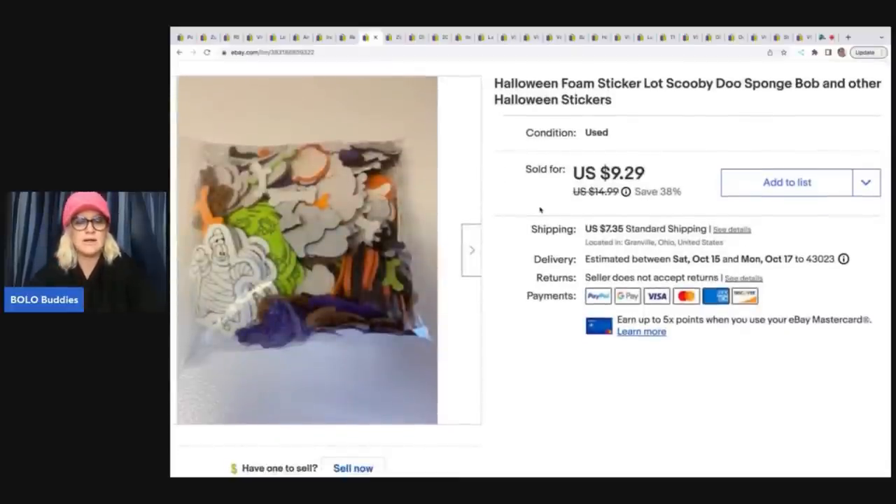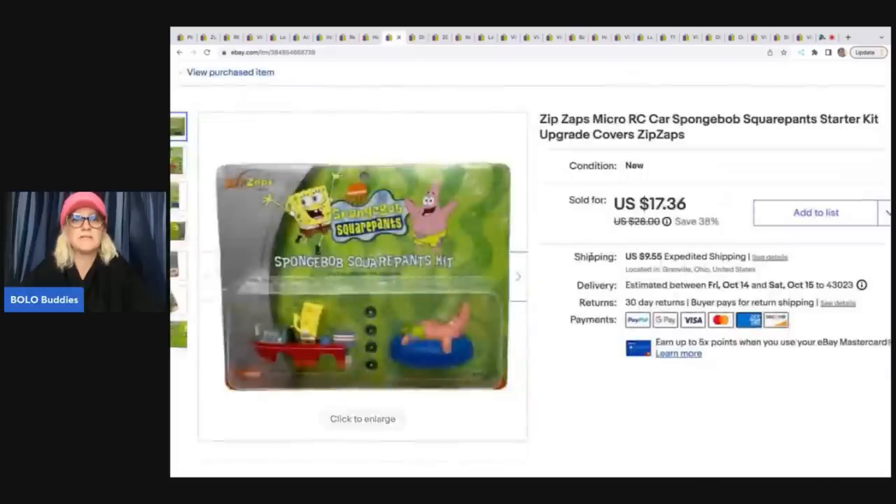These Halloween foam stickers — Scooby-Doo and friends, the kind where you peel the paper off the back, bigger foam stickers. They came in a big Halloween lot I got at a garage sale a few years ago, so they did take a little while to sell. Cost of goods was probably a quarter. Sold these for $7 best offer plus shipping.